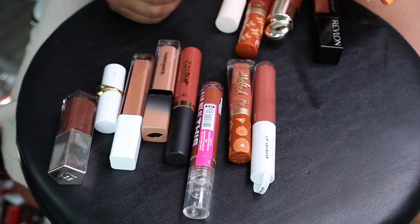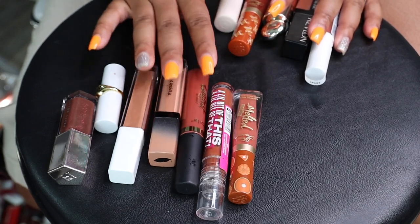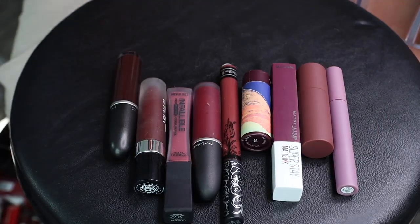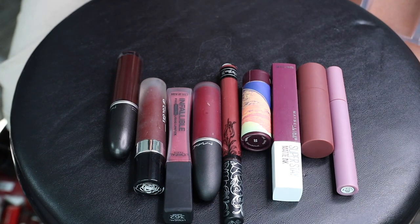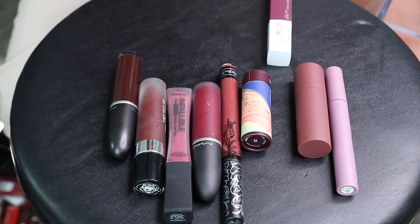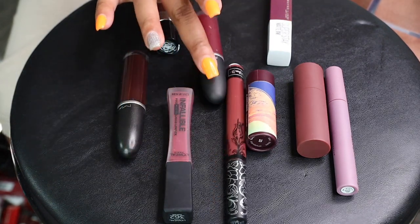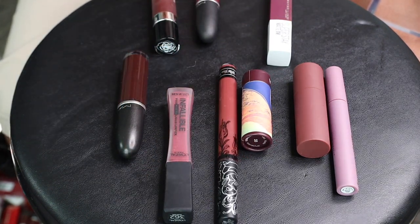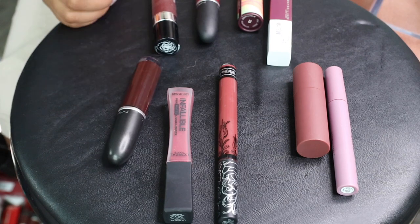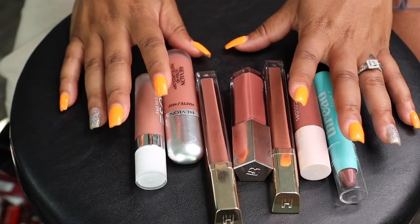I'm gonna keep this Revlon ColorStay Ink, gonna keep this ELF Lip Lacquer — and that's it, everything else gotta go. Next up are the purples — we love a good purple shade. Maybelline Super Stay Matte Ink — we love her so she stays. Let's keep this Dose of Colors — very, very pretty. This MAC lipstick is very, very pretty. I love this Sephora Lip Stories lipstick. Other than that I think the rest of these can go.